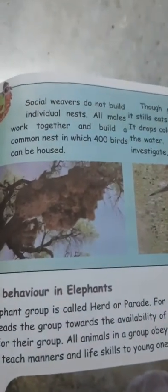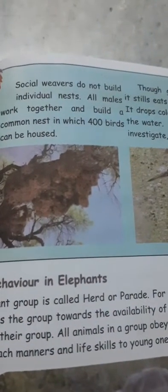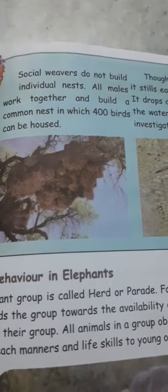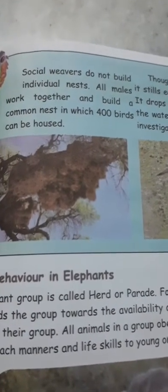Social weavers do not build individual nests. All males work together and build a common nest in which up to 400 birds can live.